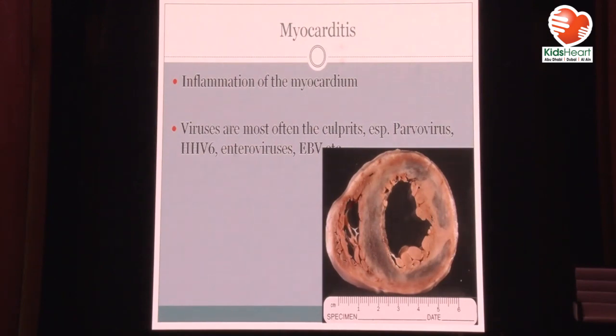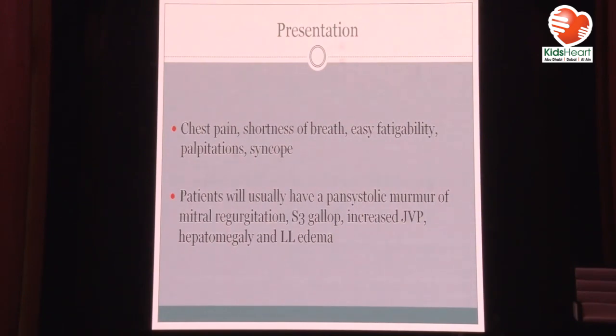This patient had suspected myocarditis. Myocarditis is a huge spectrum — patients can just present with chest pain with some elevated inflammatory markers, elevated CK, elevated troponin, or they can present really sick with complete heart failure. In pediatrics, viruses are most often the culprit, especially parvovirus, HHV6, enteroviruses like Coxsackie, and EBV. It really depends on your country — in Germany, parvovirus and HHV6 were most common, but in France, Coxsackie B virus was still more common. Presentation includes chest pain, shortness of breath, easy fatigability, palpitations, and syncope.